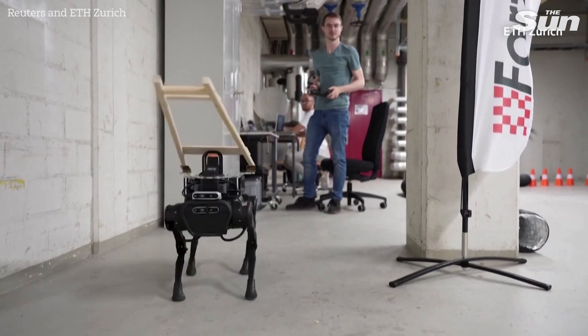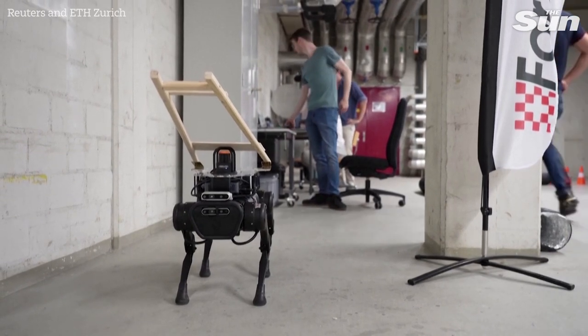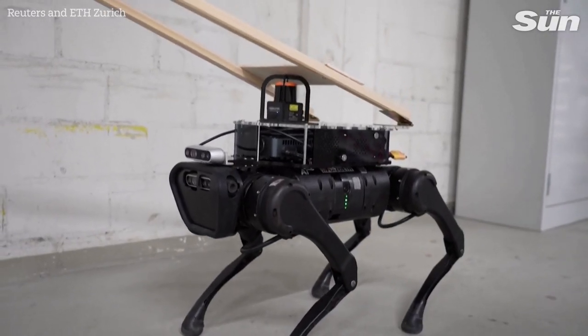The team says the robo-dogs can be programmed to perform specific tasks in environments it's never seen before, unlike real dogs. That means it could also work to do things like help the elderly or survey damaged buildings.